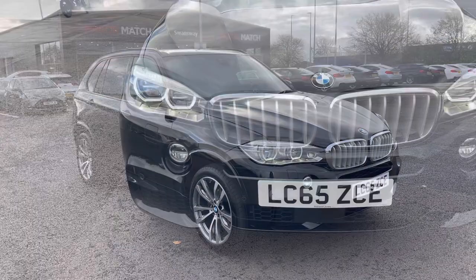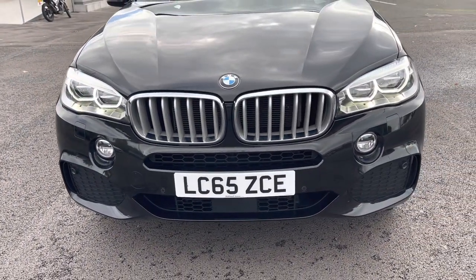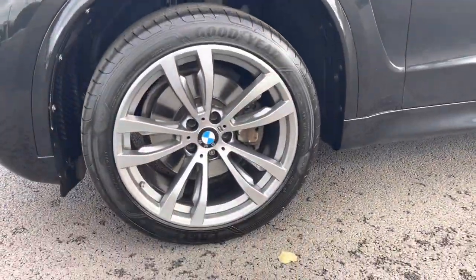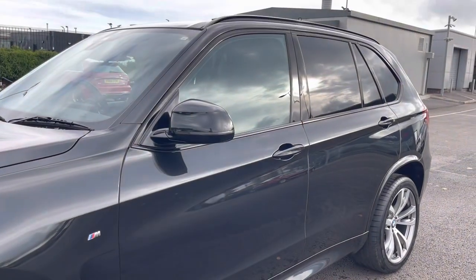You may have noticed the fantastic paintwork — it's actually the black sapphire metallic paint. I've got the LED headlights just there. Moving around to the passenger side now, dropping down, the alloy wheels are in excellent condition. The same can be said about the tyres, and the rest of the car has actually been very well looked after.